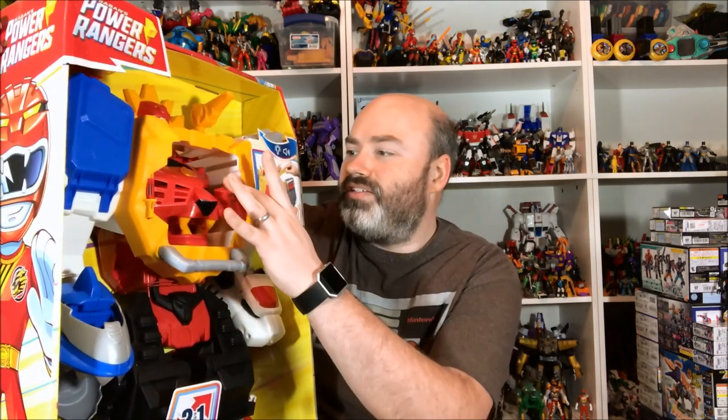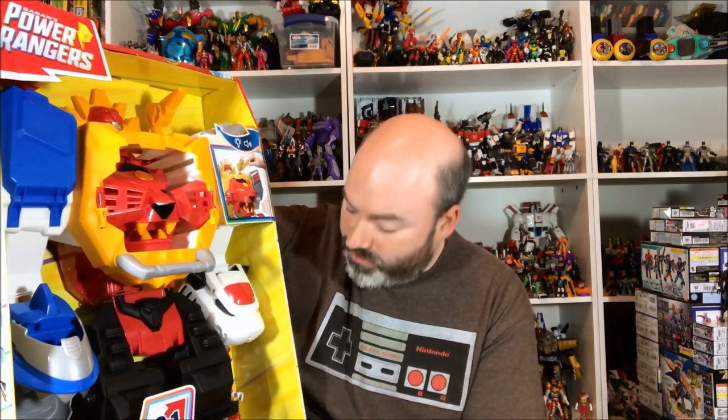Originally I was not going to pick this up just because it's so big — one of those 'where the heck am I going to put it' situations — but Amazon had it on sale for, I think, like $26 down from $60, so I couldn't say no, that was just too crazy cheap of a price. I was most excited for the little Wild Force Red Ranger that you get in there, because I have most of the other Wild Force Rangers from the rest of the line. He's a little underwhelming — we'll get there in a bit.